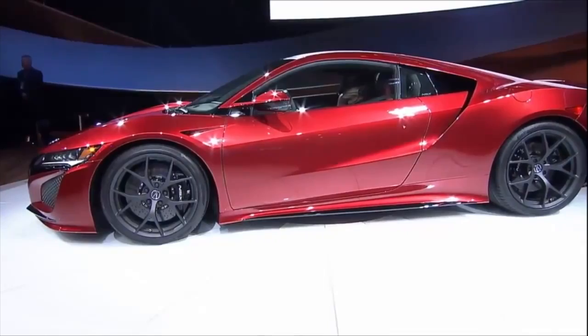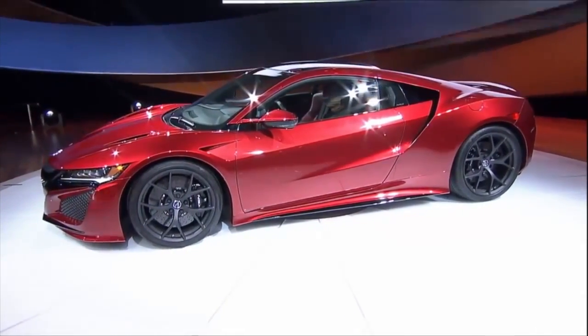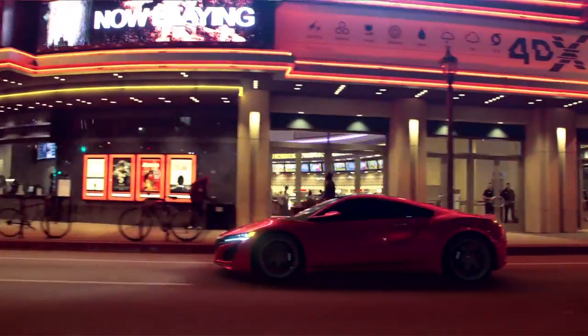All those air inlets and heat outlets, of course, are part of the car's styling. For the NSX, looking cool goes with keeping cool.